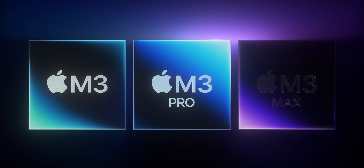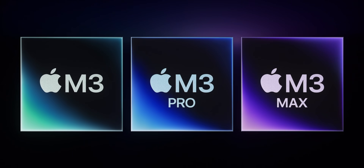M3, M3 Pro, and M3 Max. Now, while all new chips are based around TSMC's 3nm process, there's a little bit more nuance to that.